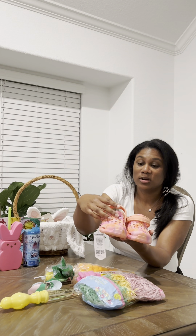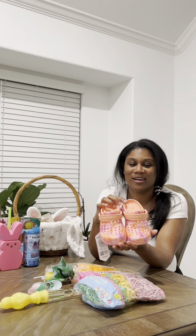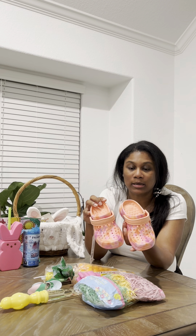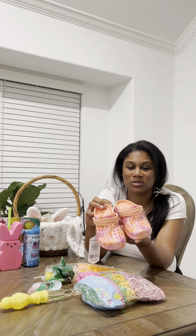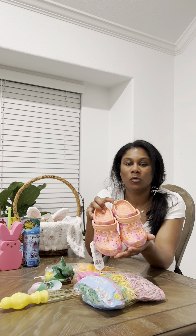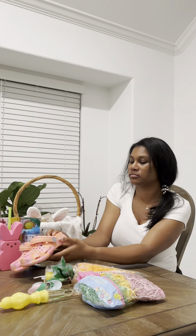These were a clearance find — Joy Bees, kind of like Croc dupes. These are $19.99 at Target but were clearanced out right before Valentine's Day at 75% off for $5.99. You would think these are part of this season's collection — they're a bright coral and pink. She's going to love these for a splash pad, water park, or just her water table in the backyard.